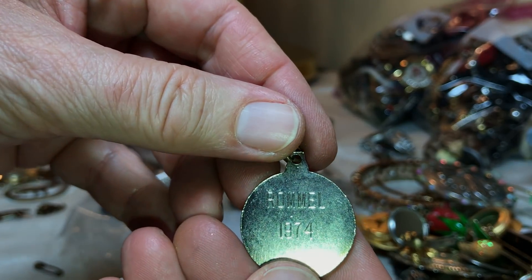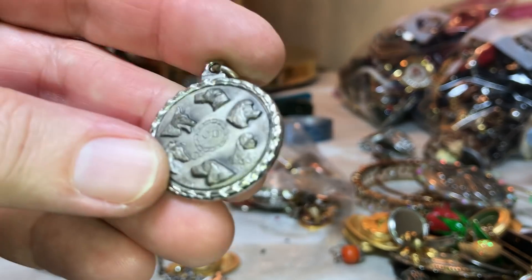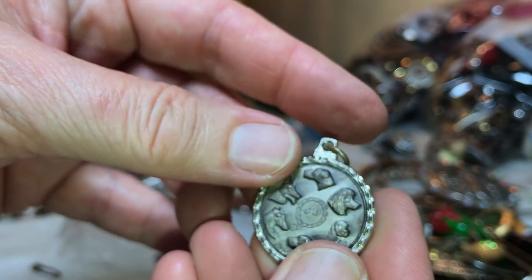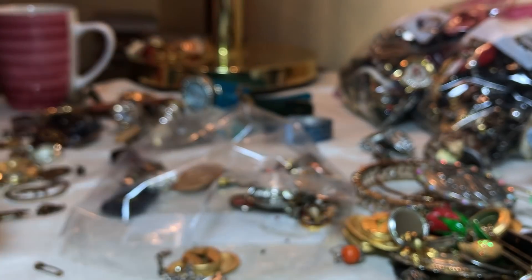Romel, 1974 — and this is like a bunch of dogs. Says CD in the middle — and then it has another mark I cannot make out. There it says IT, and then there's another mark over here that could be sterling. I think it has to do with the artist who came up with the image of these dogs, so I'll look all that up.